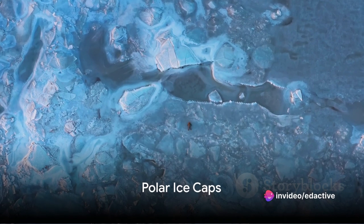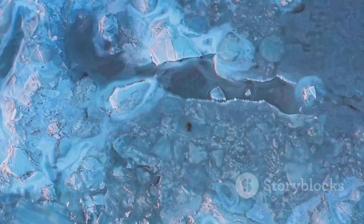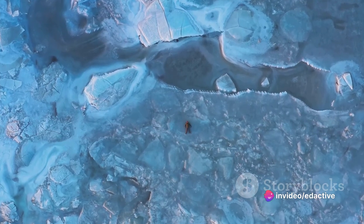Halfway through our countdown, at number five, we find the polar ice caps of Mars. Composed of water and carbon dioxide, these icy formations wax and wane with the Martian seasons, a spectacle that's nothing short of mesmerizing.